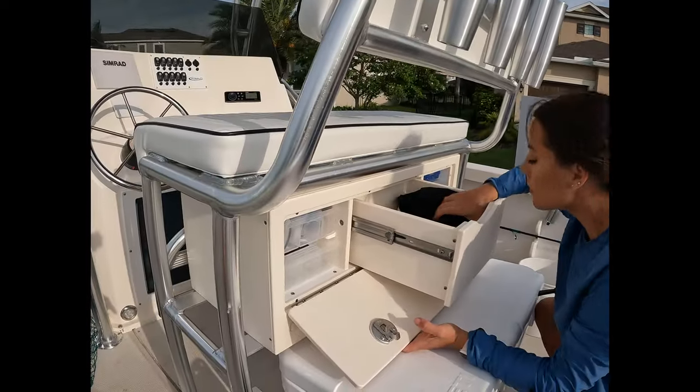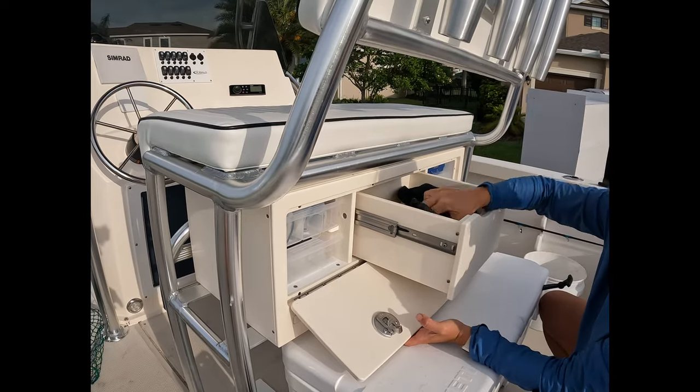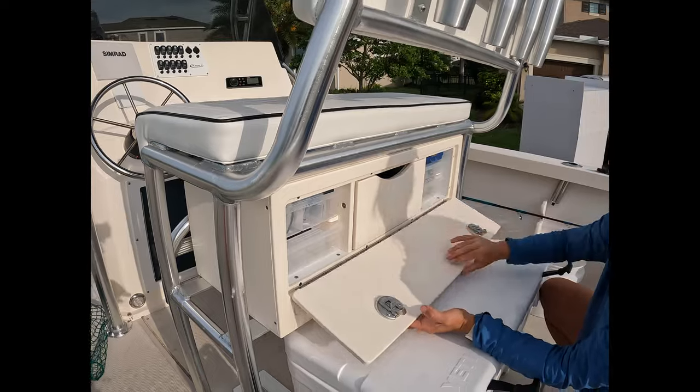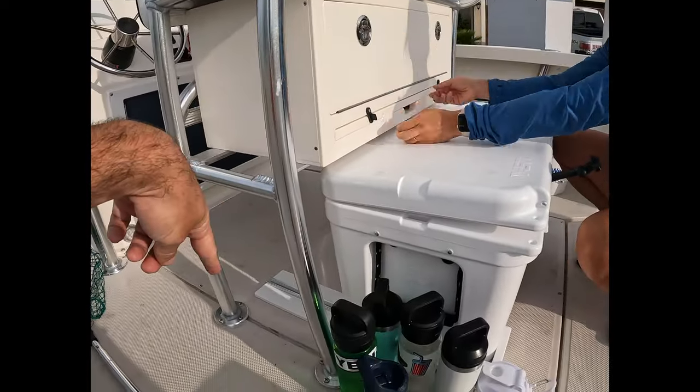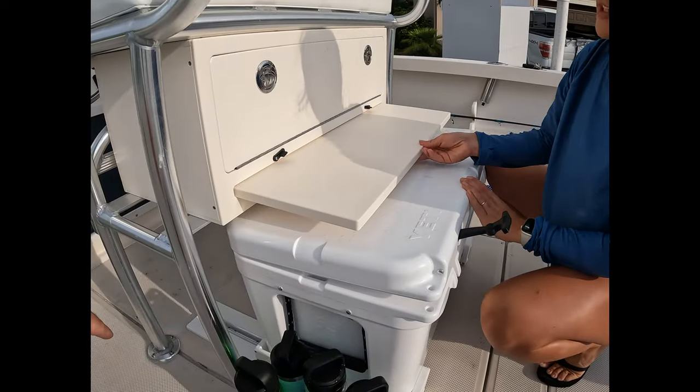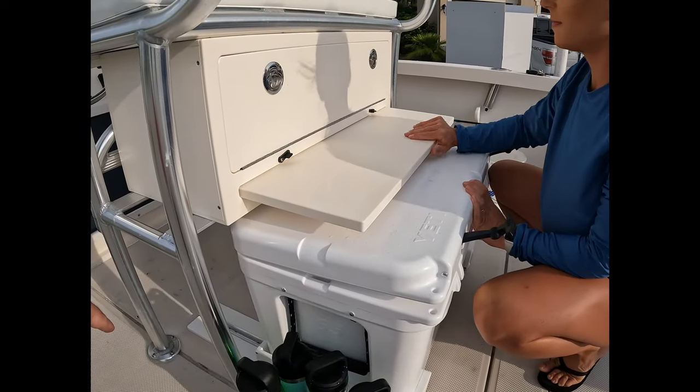Jen's unloading tools through the compartment right now — look at all those tools. The other thing we added underneath was cooler storage, and they put a cutting board on there too — a pretty cool little feature.